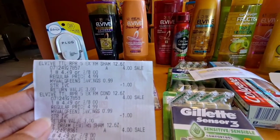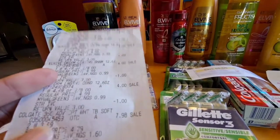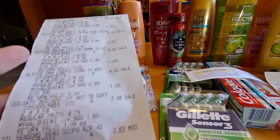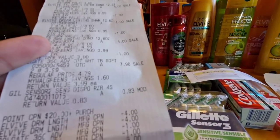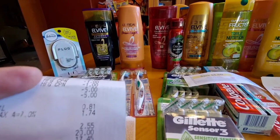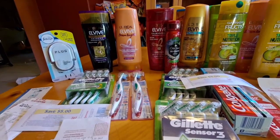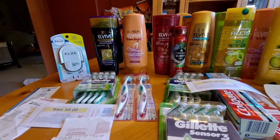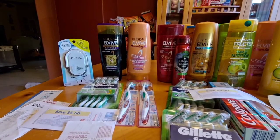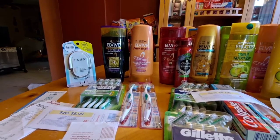Here's my receipt. That's my L'Oreal, the IVC coupon came out, and that's my Colgate and the Gillette at $0.83. I paid $0.81. For this transaction, it's free and a $4.19 money maker.